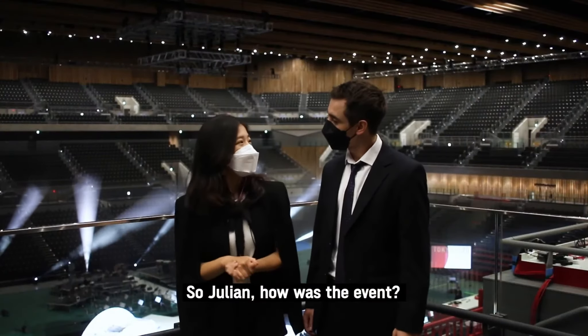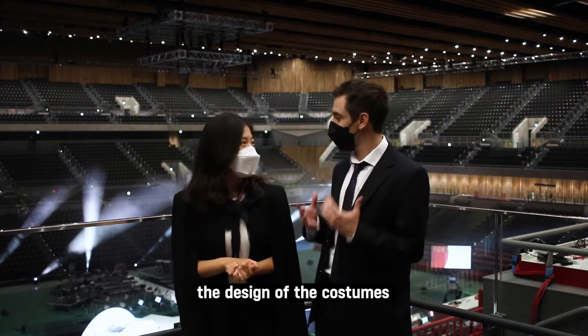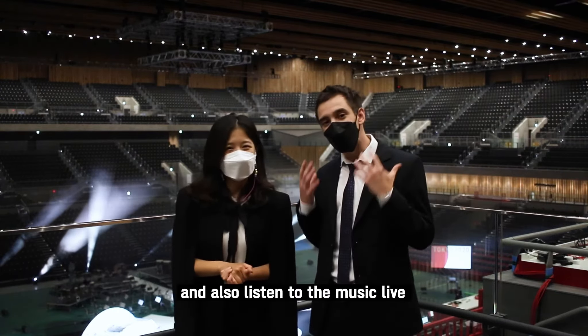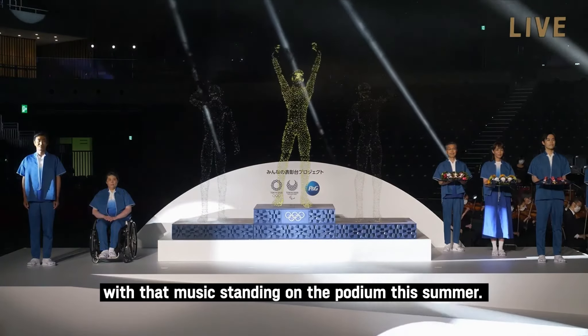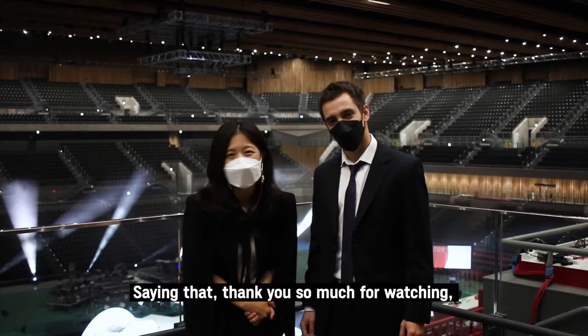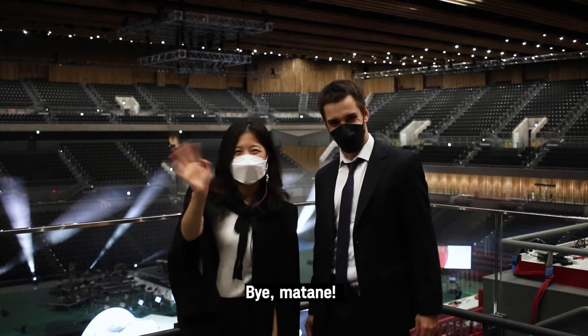So Julian, how was the event? It was amazing. I really loved to see the design of the podium, the design of the costumes, and also to listen to the music live. I can't wait to see the athletes with music standing on the podium this summer. Thank you so much for watching, and we'll see you next time! Bye bye! Mata ne! Arigatou gozaimasu!